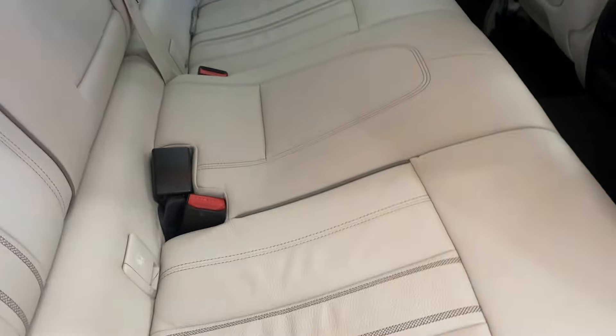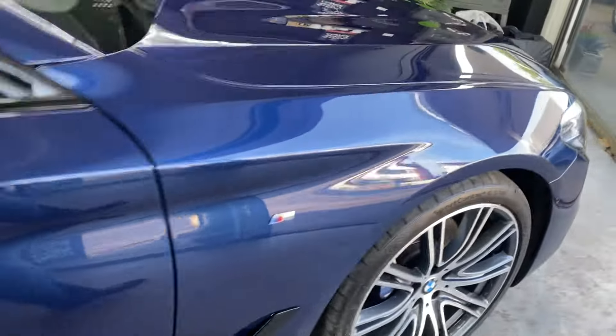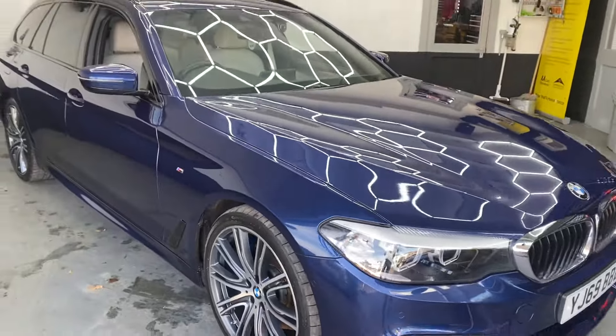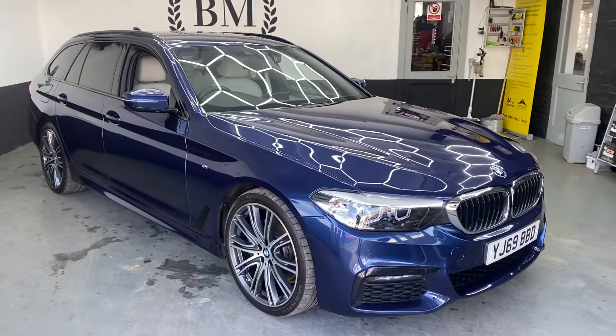Nice embroidered seats. So there you go, our 2020 BMW 530D M Sport Auto. Hope you like it.